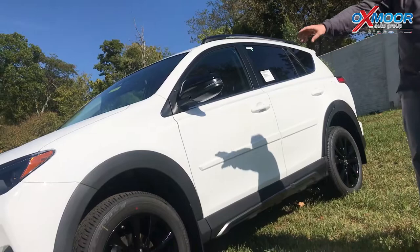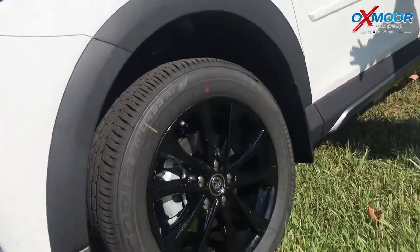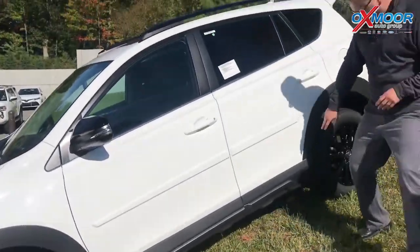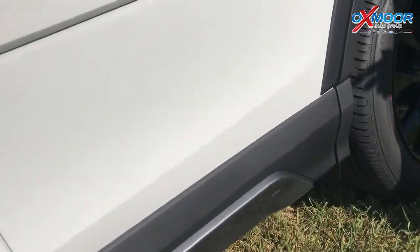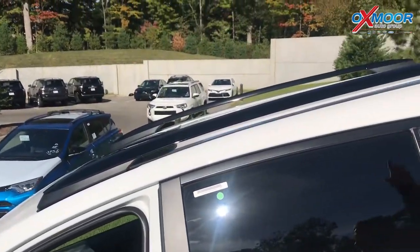You also see some cool things — the fenders here are wider than they normally are. It has these great 18-inch blacked-out wheels that just look great on this car. You're going to notice the Adventure Mountain logo throughout the car — they did a great job designing that. And some cool features like the blacked-out roof rail up here. Usually those are silver, so that's a way to tell the difference as well.